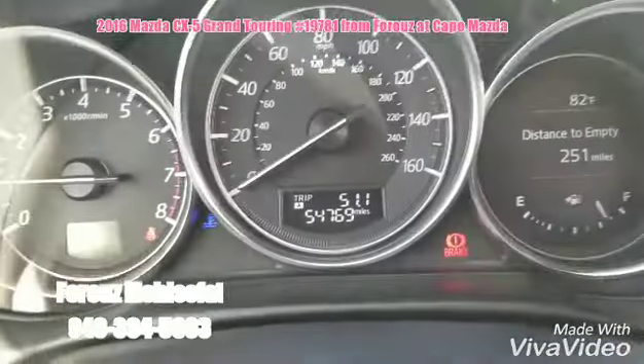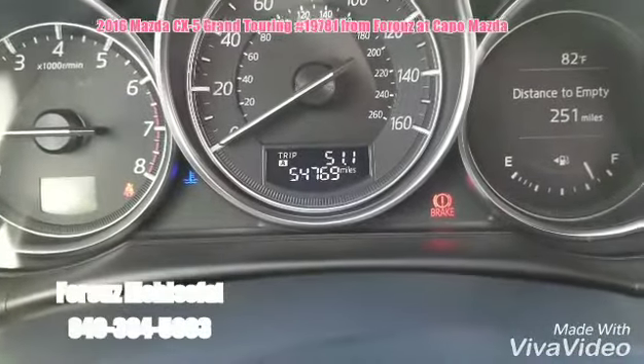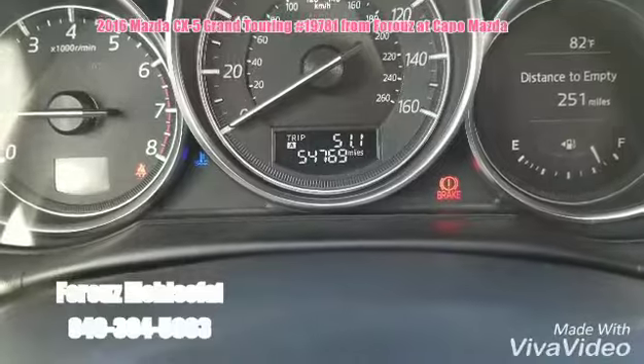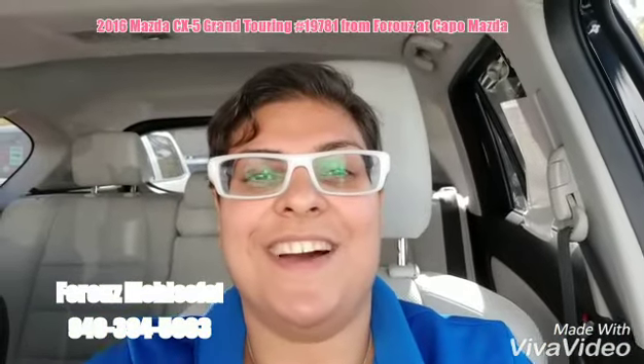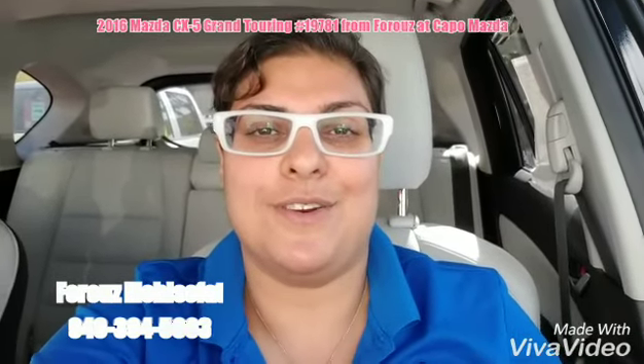The last thing I always like to do on pre-owned vehicles is show you the exact mileage on the vehicle, right there. I'm looking forward to working with you on this vehicle and hopefully you can take it home as soon as possible. 949-394-5603 is the number to reach me at. Thank you very much. Furuz from Capistrano Mazda — I'm looking forward to working with you today.